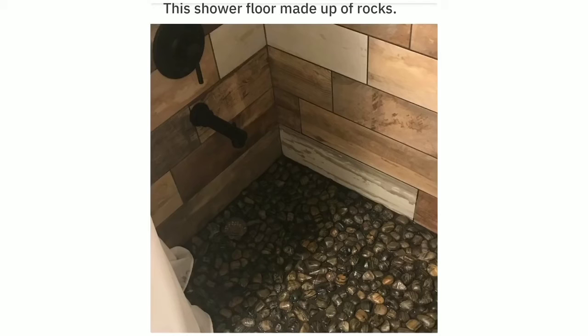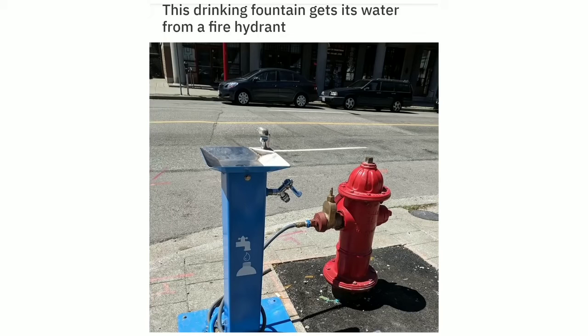This shower floor made up of rocks. This drinking fountain gets its water from a fire hydrant.